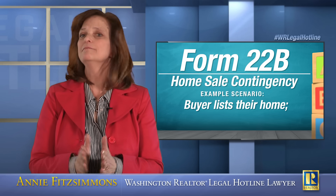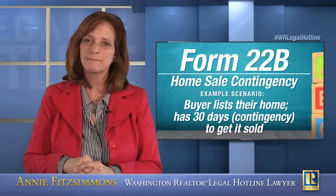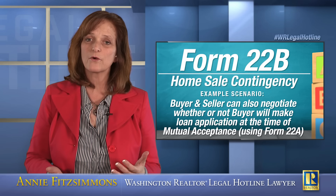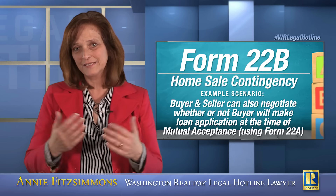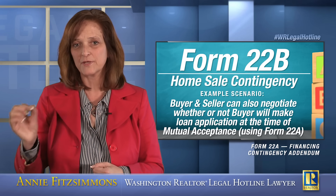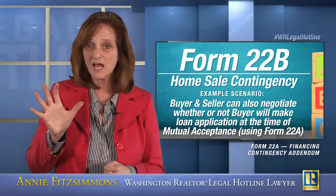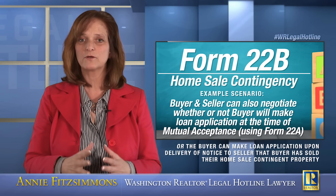Buyer gets their home listed. Let's say buyer has 30 days to get their home sold — it's a 30-day contingency. Buyer and seller also have the opportunity to negotiate whether or not buyer will make loan application at the time of mutual acceptance. Assuming there's a Form 22A financing contingency in the transaction, remember that buyer has five days from the date of mutual acceptance to make loan application. Using Form 22B, the parties can negotiate that buyer's five-day time period will either begin from the date of mutual acceptance or from the date that buyer gives seller notice that buyer has sold their home sale contingent property.